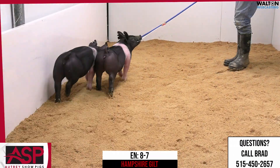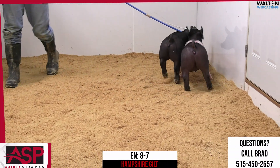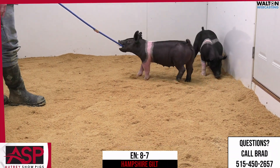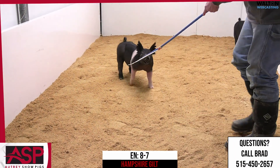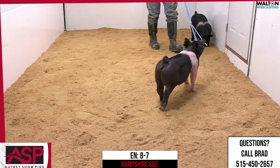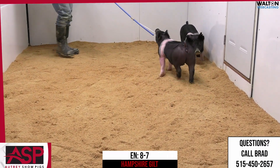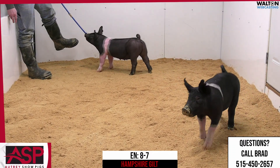When you talk about a neat headed, bold, stout, functional rear leg Hampshire female — one that's got some extra spread and dimension — that is exactly what this one is. If you're looking to go play at the Midwest State Fairs, we think that 8-7 needs to be on the short list, as this is a very good Hampshire female.